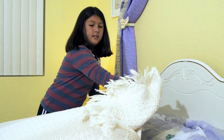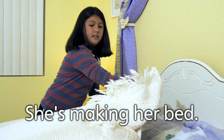Make. She's making her bed. I make my bed every day. Do you make your bed every day?